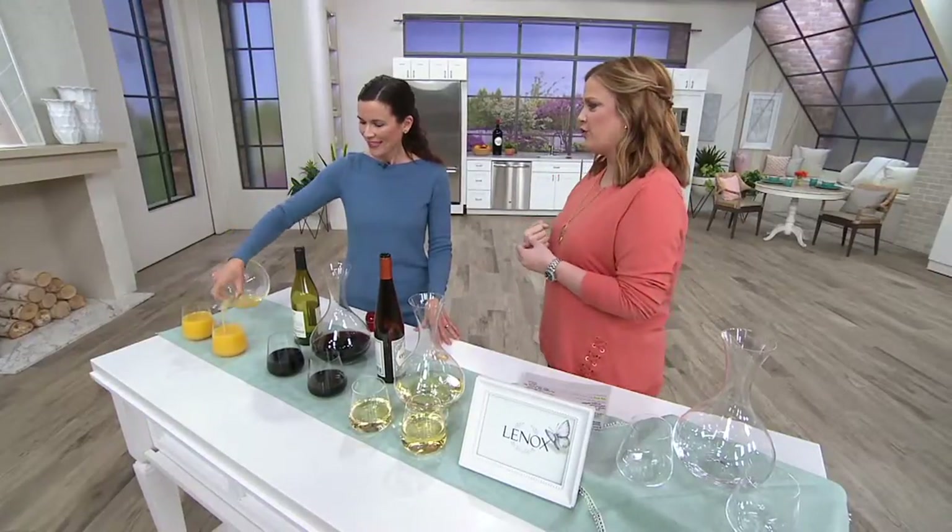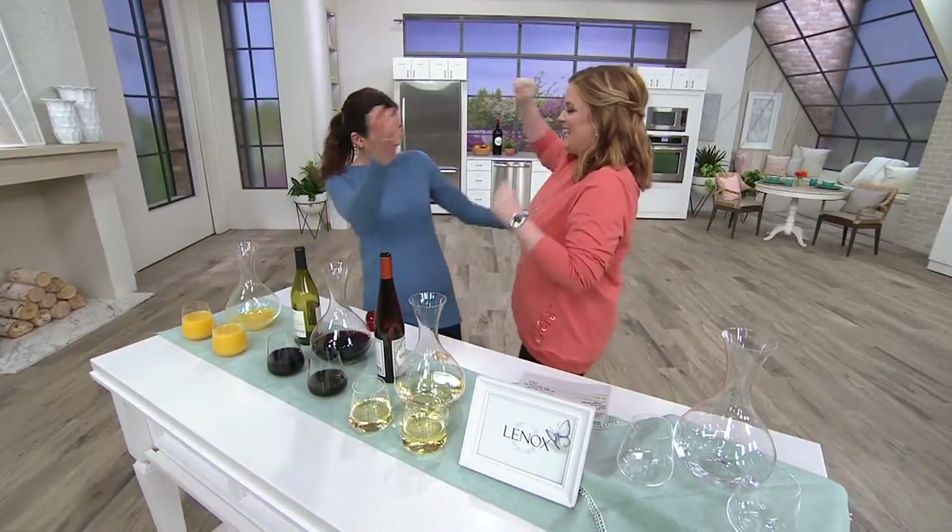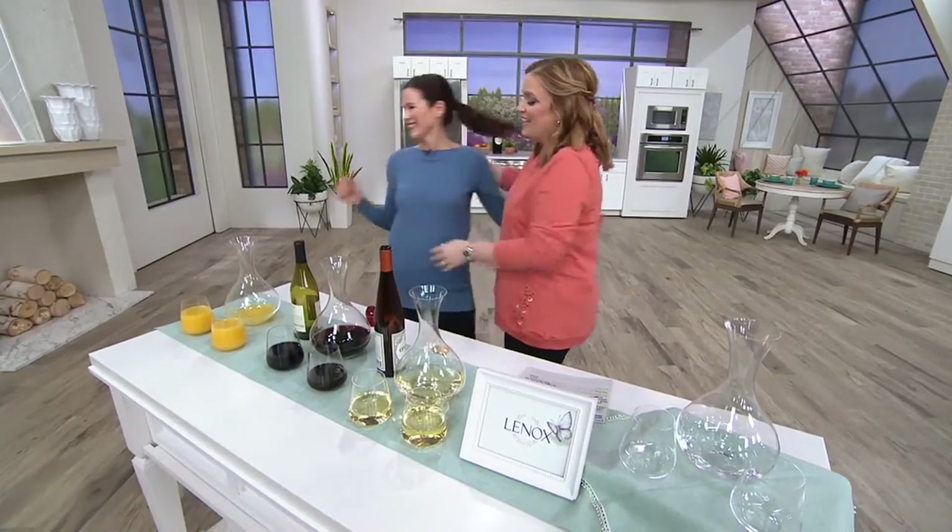Thank you for being here this morning. Are you back on later today? I am. Good to see you, Ellie King.